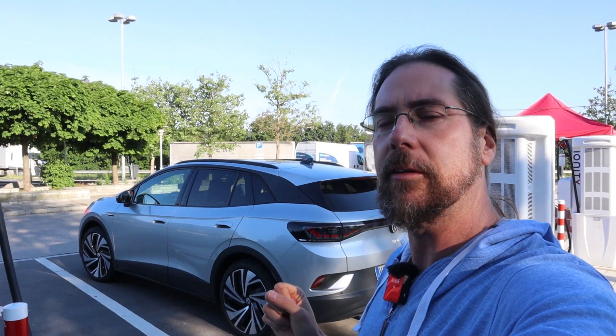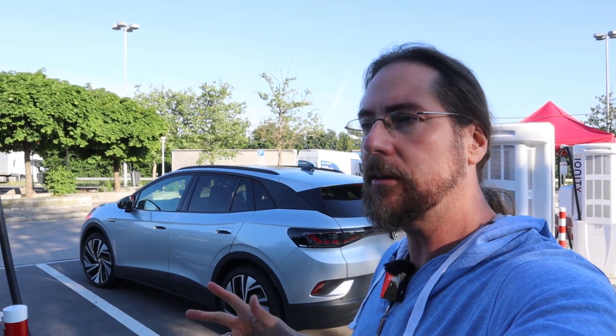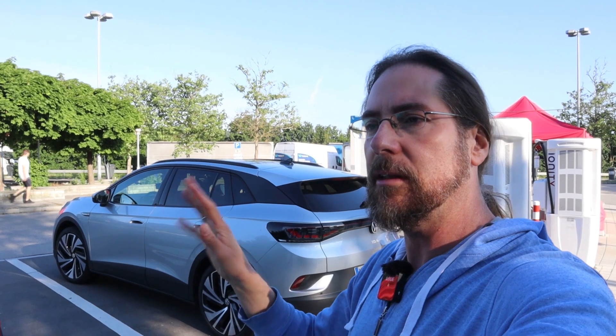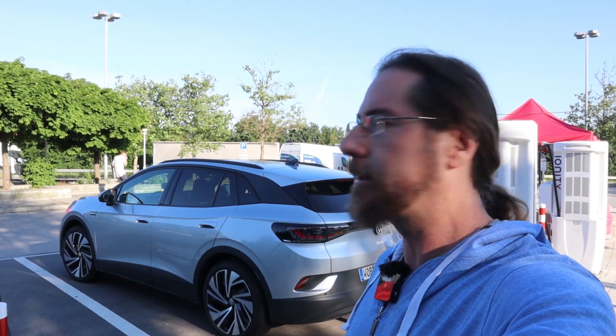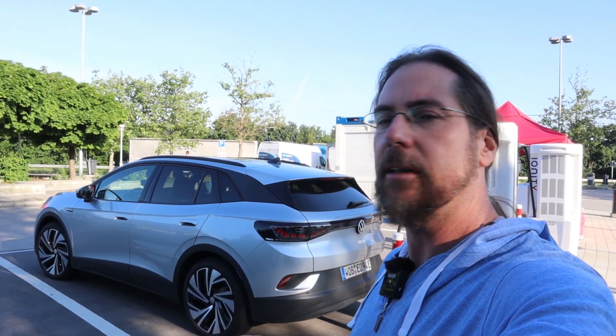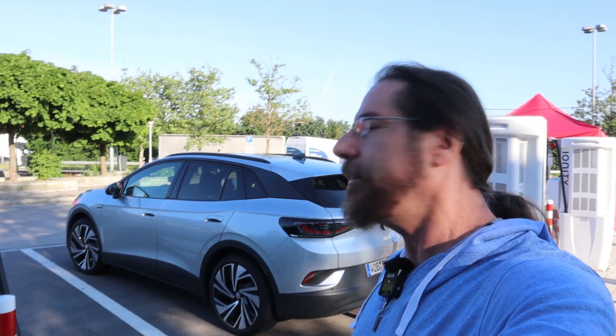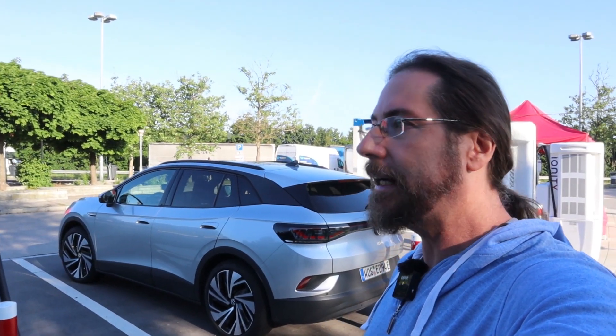In my Rakobi test I estimated 357 kilometers, so we'll see. I will not drive it down to zero — I will drive to 55% and then come back here. This is my last day with the car; tomorrow it will be picked up. I'm a bit sad. Driving it was really comfortable and nice.